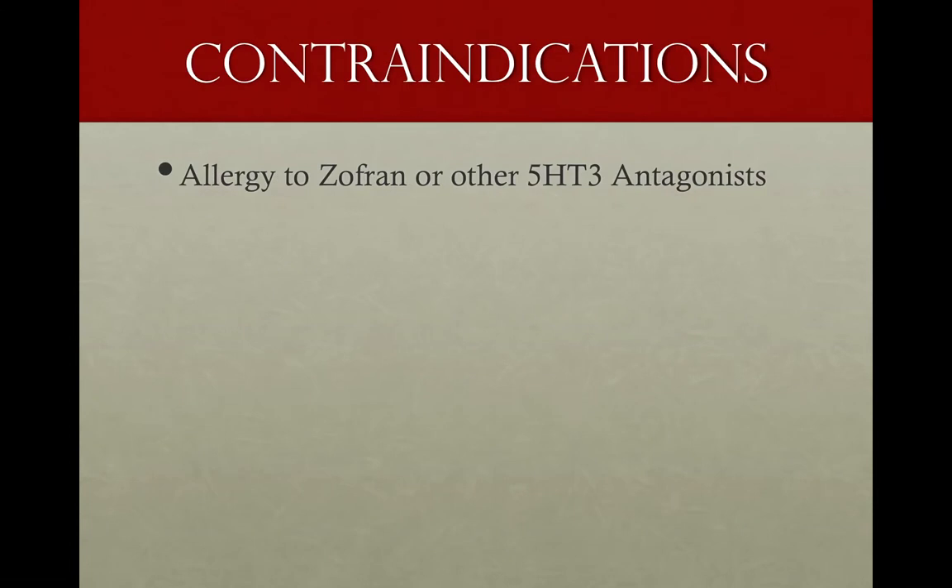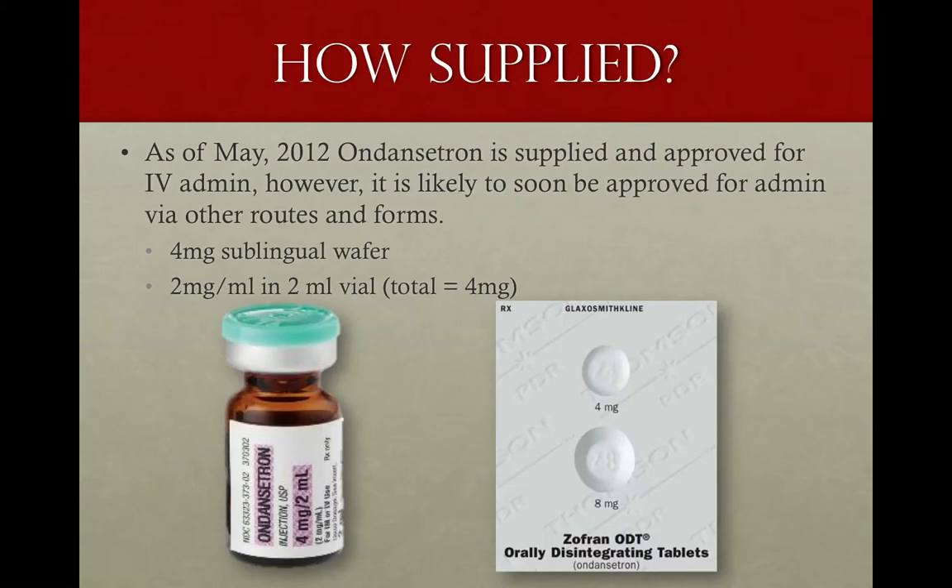Now, contraindications — and this is what makes Zofran a great medication: there is only one contraindication. Allergy to Zofran, or other 5-HT3 antagonists. They're most likely to just tell you 'I'm allergic to Zofran.' Obviously, this is a question we ask any patient for any medication.